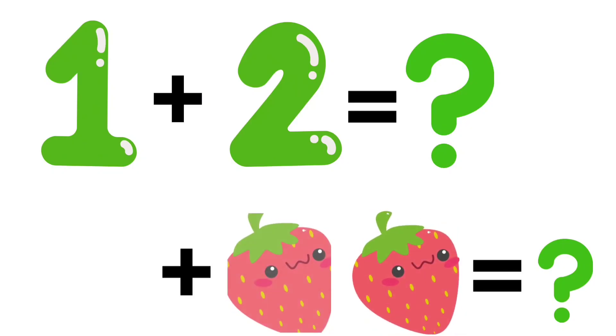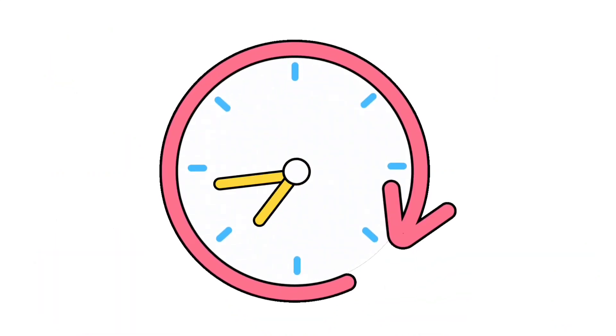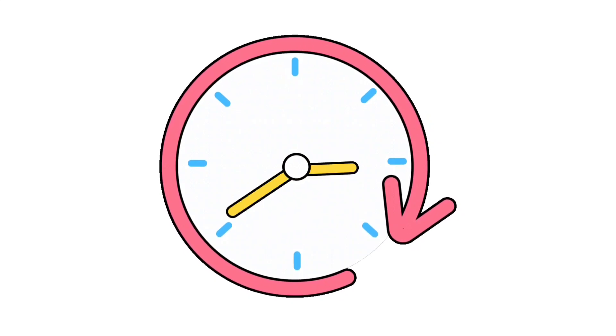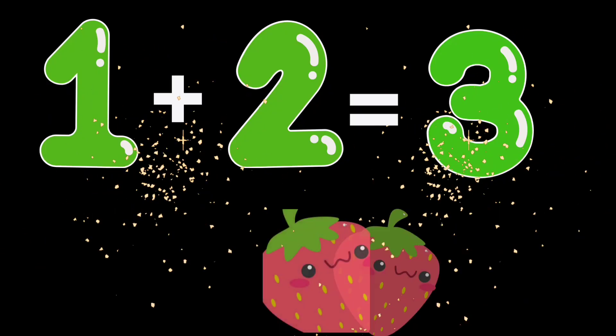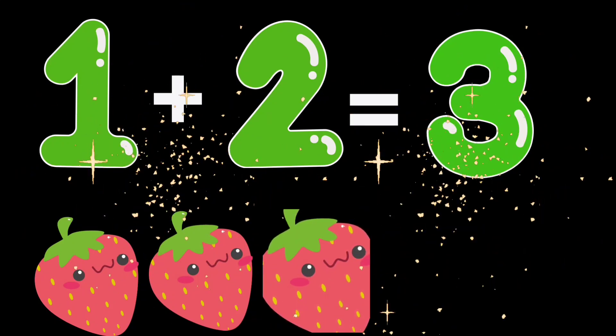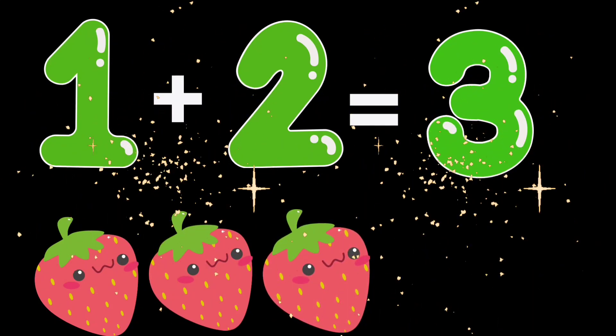1 plus 2. How many strawberries are there? Very very good kids. 1 plus 2 is equal to 3 strawberries.